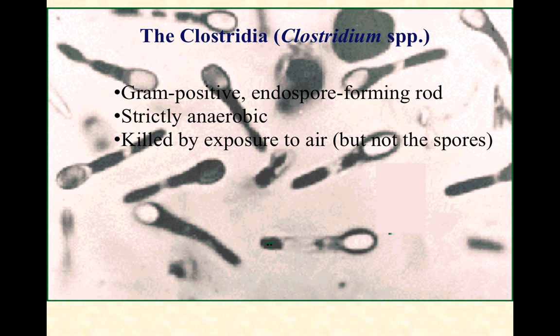Their endospores are not sensitive to oxygen, but the vegetative, live, active metabolizing cells are sensitive to the air. So the Clostridia are genetically and in many ways ecologically very similar to the Bacillus species, with this big exception that they cannot tolerate oxygen and they have to live via fermentation.